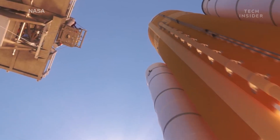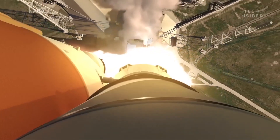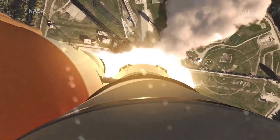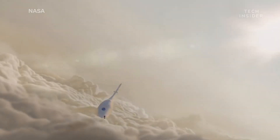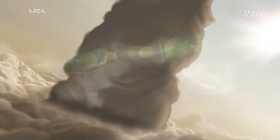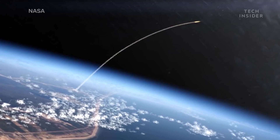The SLS is designed for deeper space missions, able to explore far beyond Earth's orbit. It can carry astronauts in an Orion capsule, or ferry other cargo like exploratory robots to distant worlds like Jupiter and Mars.